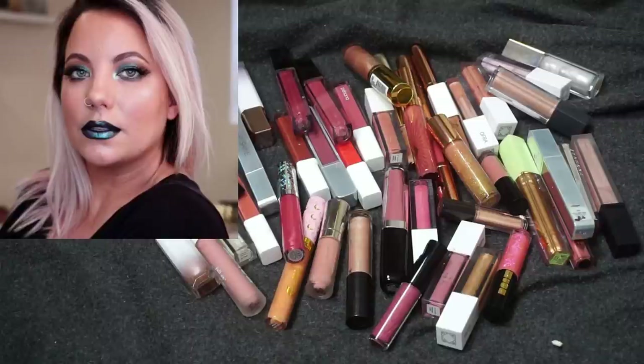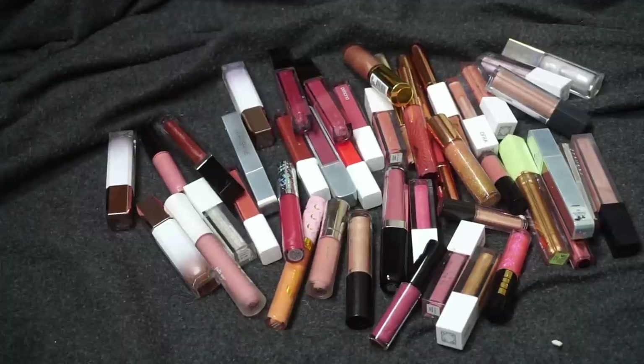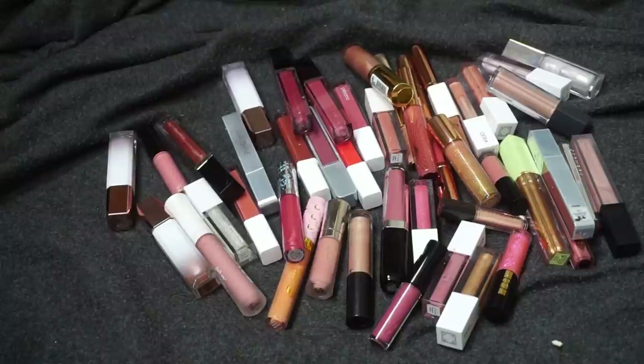I know Brit has been doing a lot of declutters over on her channel as well, so if you really enjoy declutters I would definitely check her out. I've been watching her for quite some time now. I know I've featured her in a makeup monthly in the past — I do a creator spotlight in all of my makeup monthly videos. She does a lot of live chats, will-I-buy-it videos, and declutters. If you like the type of content I put out I think you'd really like hers as well.